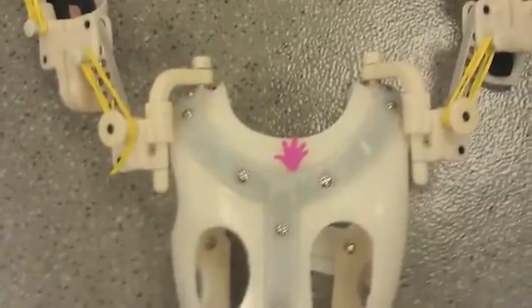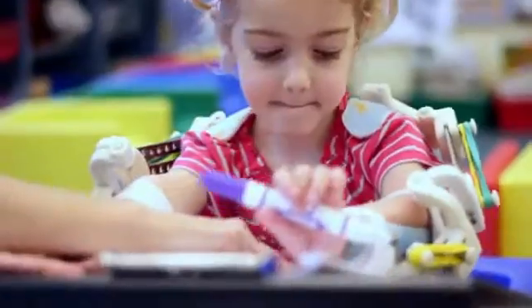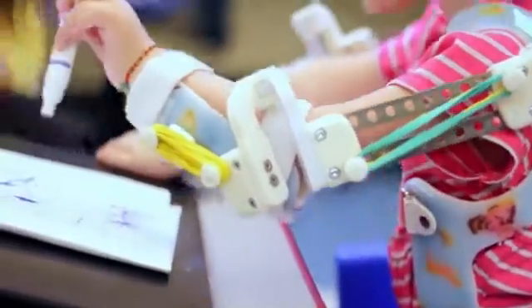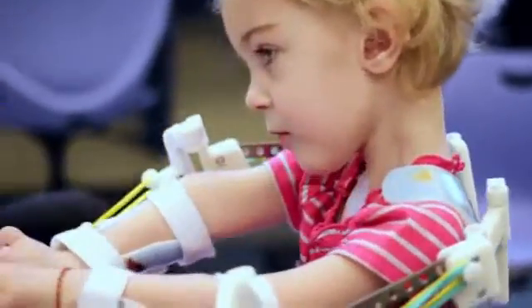Whitney and Tarek put their minds together and came up with a jacket, and they would put the WREX on that. We're on our second jacket — she outgrew the first one — and it's still evolving, growing into this incredible prosthetic that helps her use her arms.